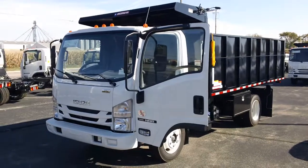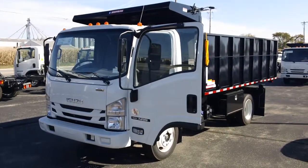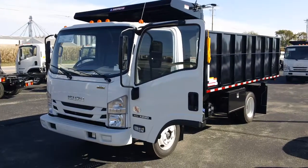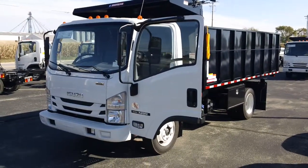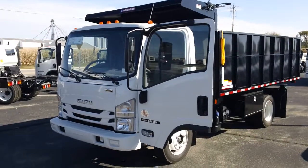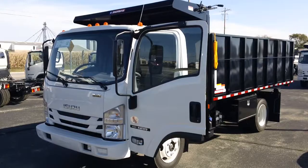Hey, good afternoon, it's Kevin Ogurski with the Hair Truck Center, 3477 East Conner Street, Noblesville, Indiana. Today I bring to you this Isuzu NRR 19.5 GVW diesel with a 14 foot Morgan landscape body.